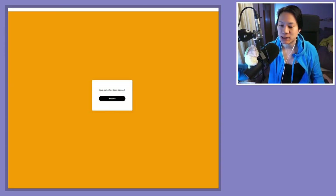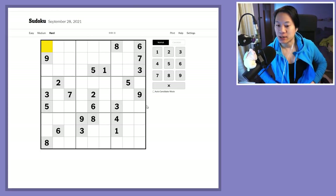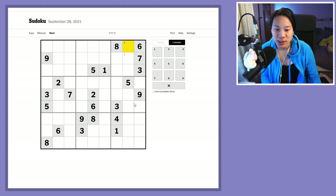Good morning, Internet. This is Alex the Sudokus, and it is Tuesday the 28th of September 2021. We're going to tackle one of the New York Times hard Sudokus using Snyder notation, where I scan the grid for numbers.